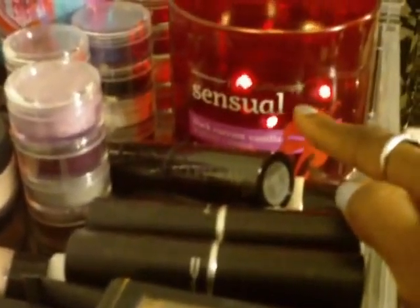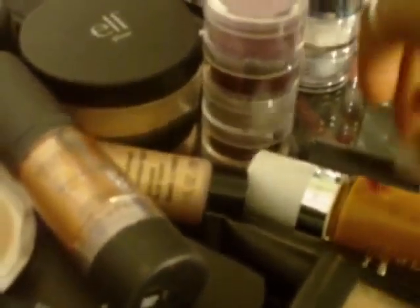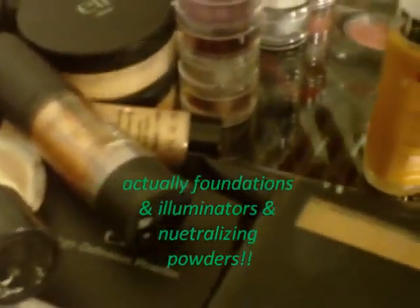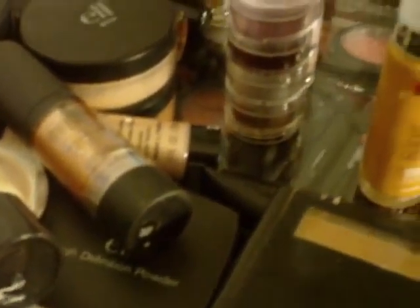This is my candle — a Sensual Aromatherapy candle from Bath and Body Works that I love. An illuminator from Mary Kay. These are like foundations up here and some highlighters and moonlighters. My husband bought me this Super Stay. These are some mineral eyeshadows — crushed minerals from MAC from their new holiday collection.